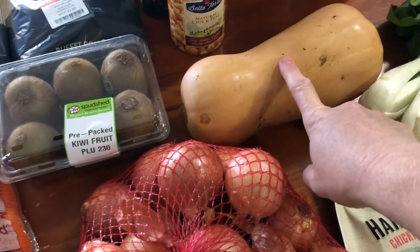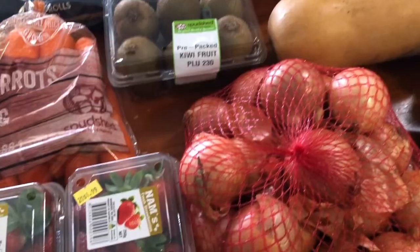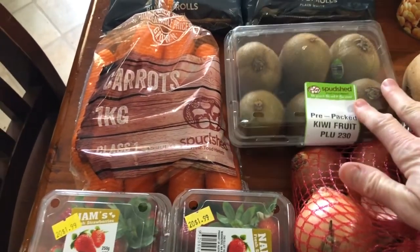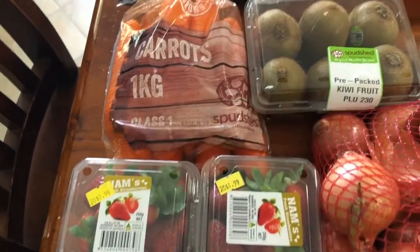I've got a pumpkin — it's got a dint in it, that's my drama — it was either $0.99 a kilo whole or $2 a kilo, so I got a whole one. I've got a six-pack of kiwi fruit for $2. And a kilo bag of carrots was $0.69.